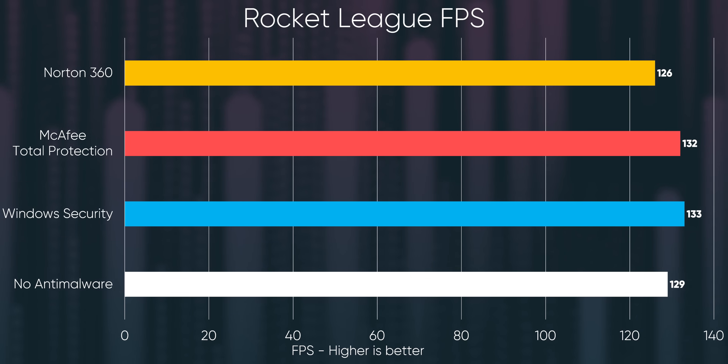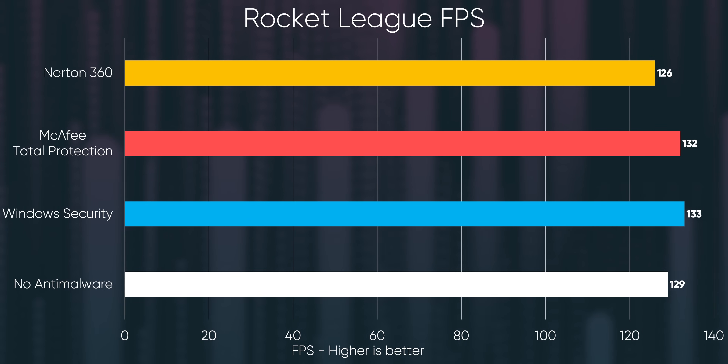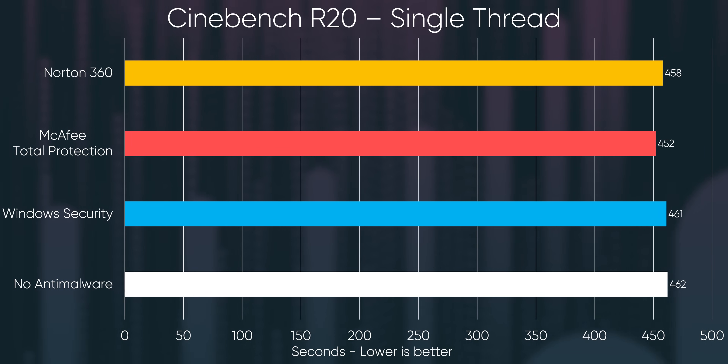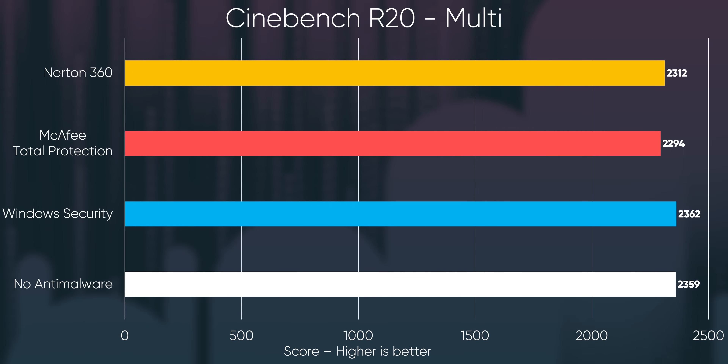And there are actually a few surprising findings in our results. First up is that a modern quad-core CPU should be enough to handle basic background scanning. Our gaming tests were pretty much a wash, and our worst outlier in Cinebench compared to our control was McAfee with only about a 3% performance difference.